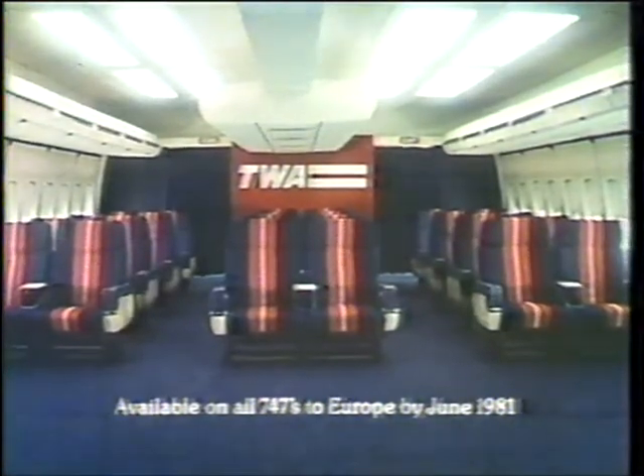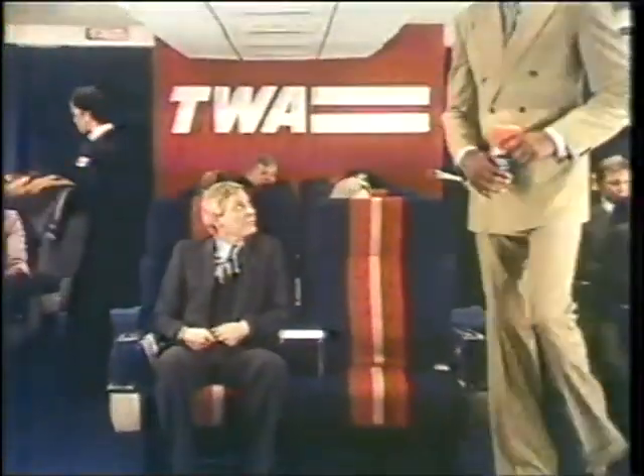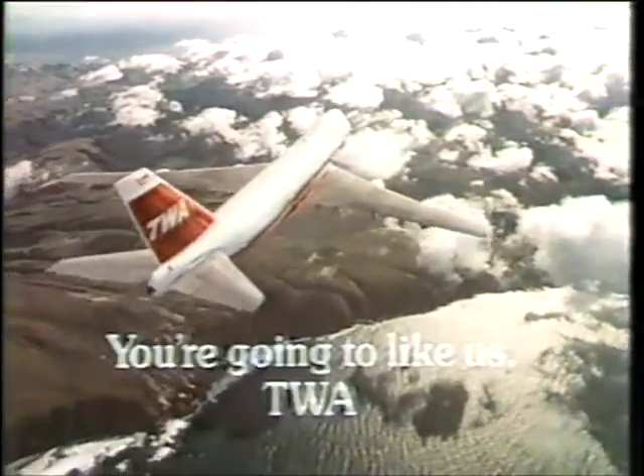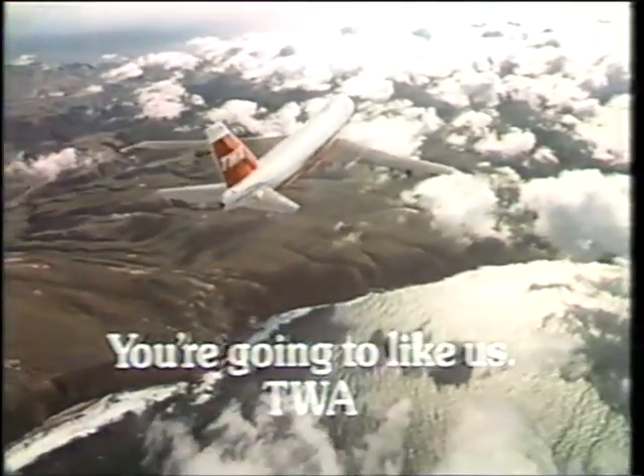Every 747 starts out roomy, but in most airlines' business sections, they don't end up that way. Well, now one does. Introducing TWA's new Ambassador Class to Europe. Just six seats across — seats that are wider with more legroom than any other airline. TWA's new Ambassador Class. It's roomy enough for anybody. Even my body. You're gonna like us, TWA. You're gonna like us.